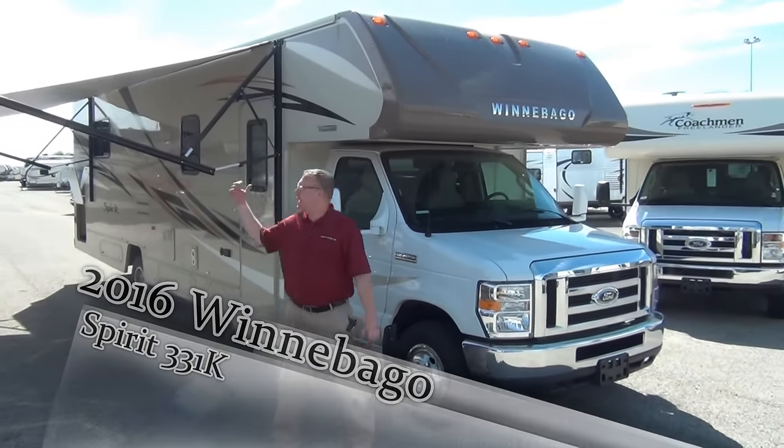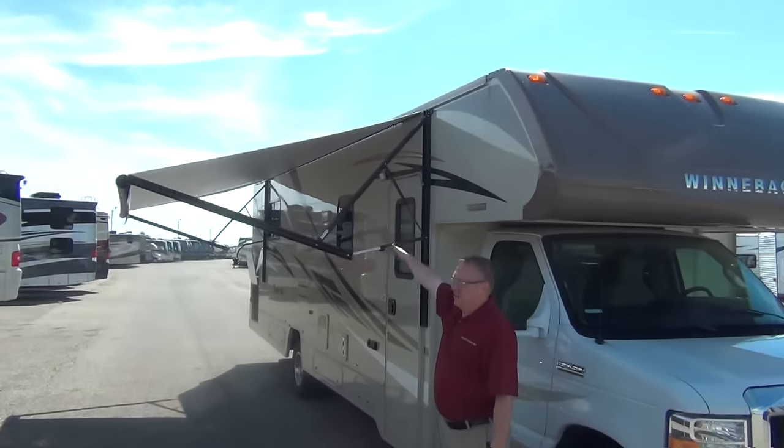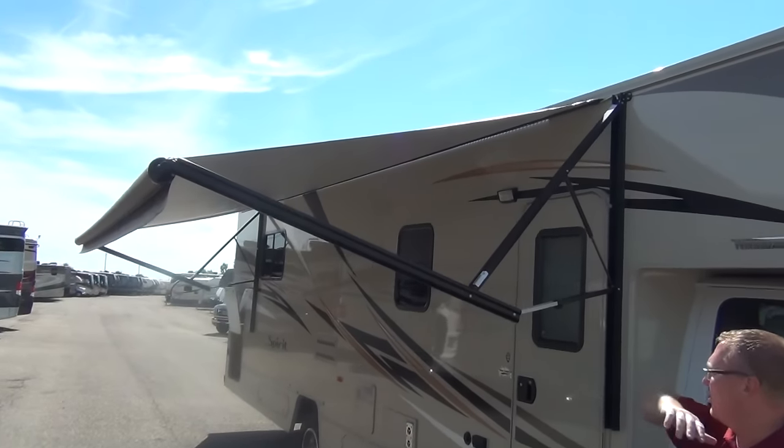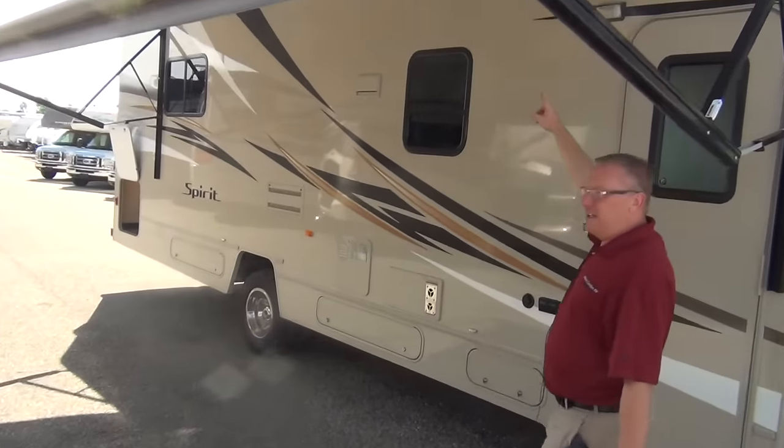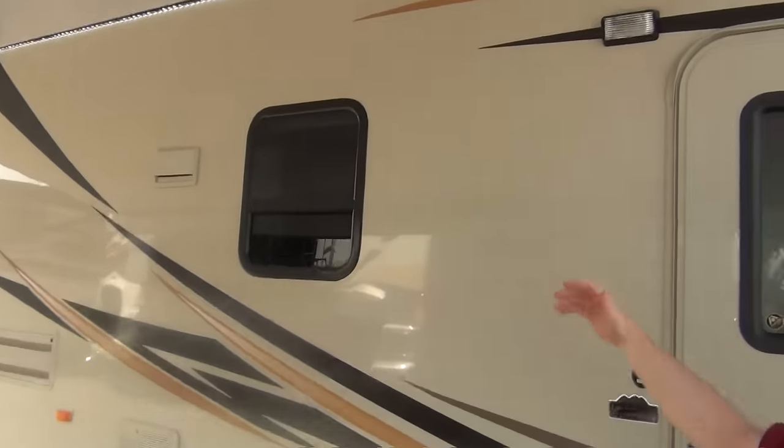As you can see here on this side, the awning runs the length of almost the entire coach. It gives you a great amount of shade in your campsite. We also got the cool LED lights, which give you a little bit of light at night, plus it looks really cool.